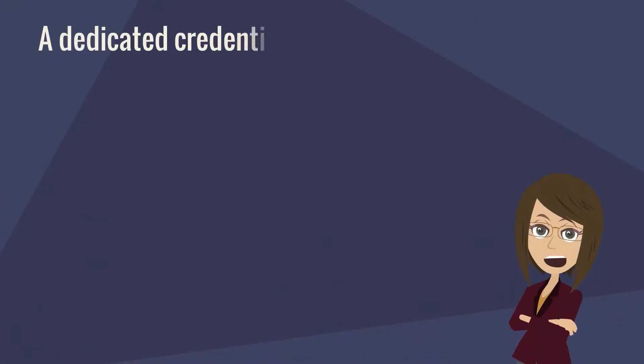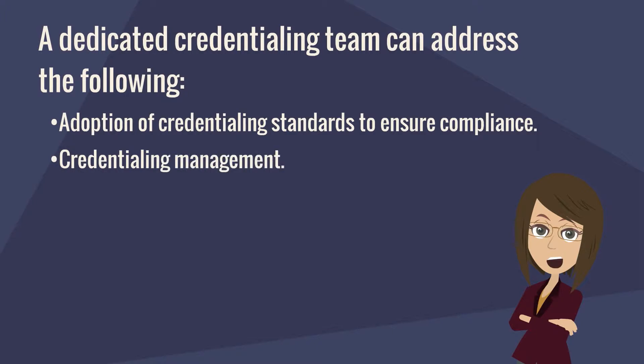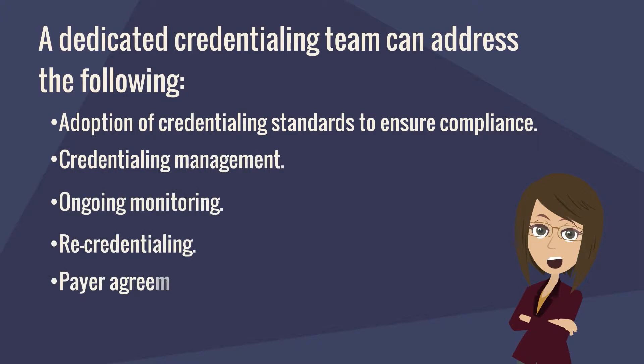A dedicated credentialing team can address the following: adoption of credentialing standards to ensure compliance, credentialing management, ongoing monitoring, re-credentialing, and payer agreements.